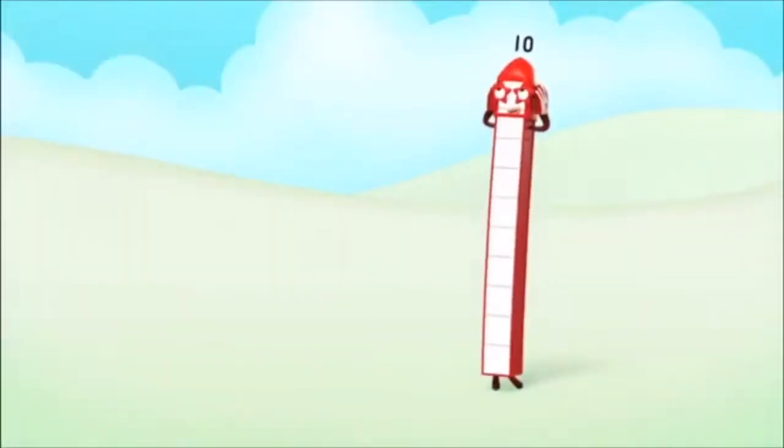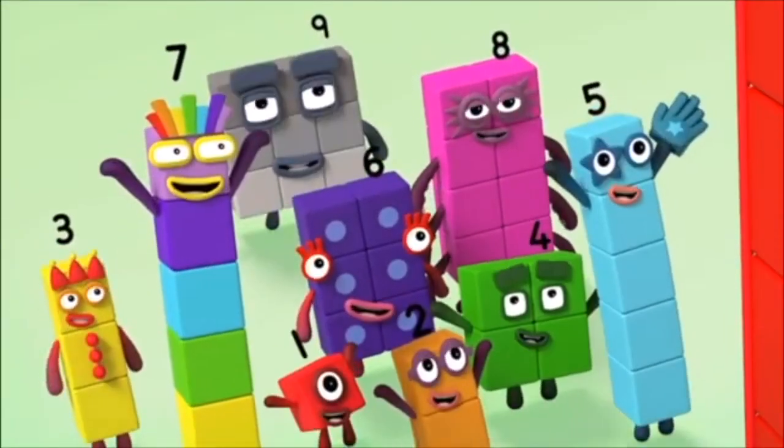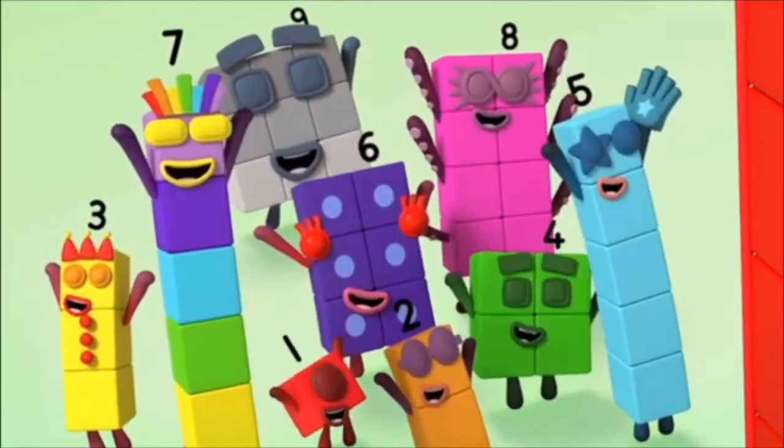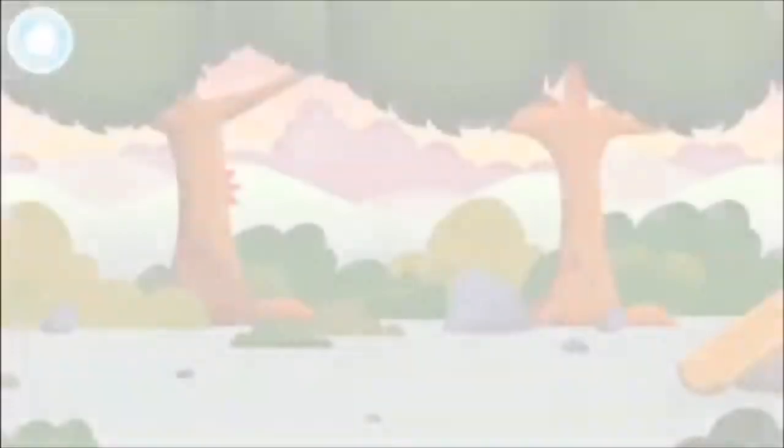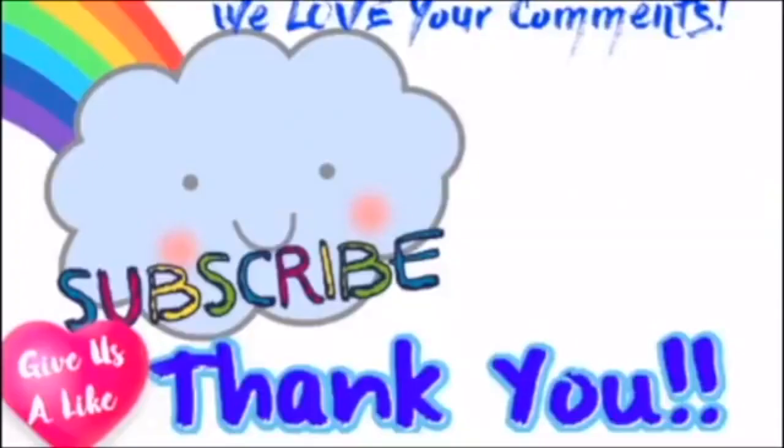Ten, ten, ten again! Where are all of the number blocks hiding?